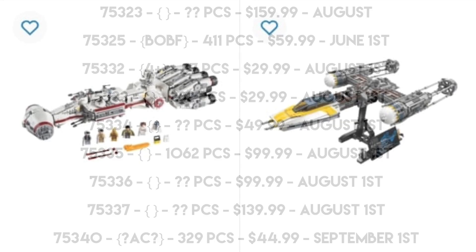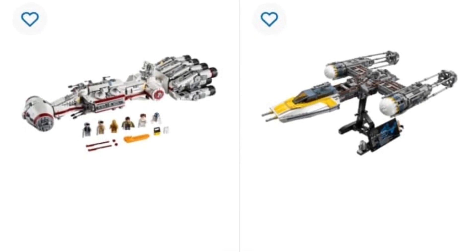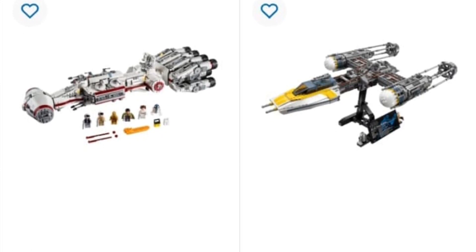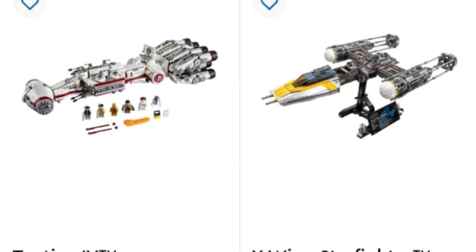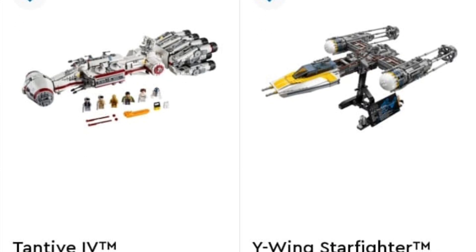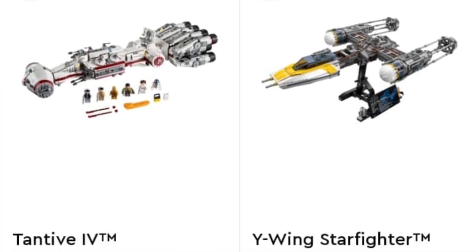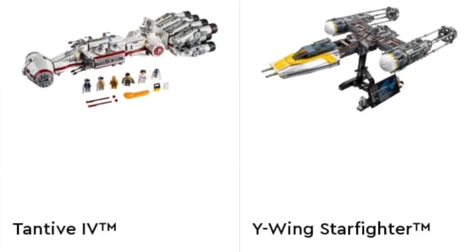What I think is the most interesting news of the week is that the Tantive 4 and the UCS Y-Wing — both retired sets — randomly popped up on the Australian LEGO.com site as out of stock instead of retired. So they've come back onto the listing, which is very interesting. A lot of people have actually speculated that this is due to the LEGO subscription service.